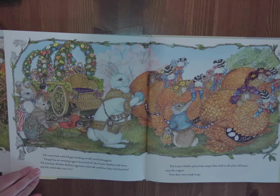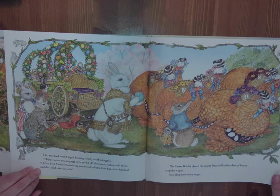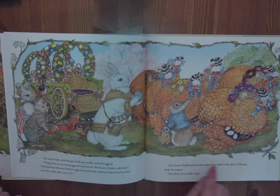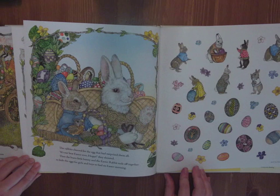He came back with Hoppy looking scruffy and bedraggled. Hoppy has an amazing egg to be proud of, the Easter rabbit told them. He has kept Mother Robin's egg warm and safe until her baby bird hatched, and she could take care of it. The Easter rabbit placed the empty blue shell in the place of honor atop the wagon. Now they were ready to go. He's patched it all back together, even though it's cracked — really thankful that Hoppy, look at how bedraggled he looks, with little moss and fur and brambles all over him. He took care of that little robin without any care for his own place in the competition. The rabbits cheered. It's our best Easter ever, Hoppy, they shouted. Then the brave little bunny and the Easter rabbit rode off together to hide the eggs for the girls and boys to find on Easter morning.